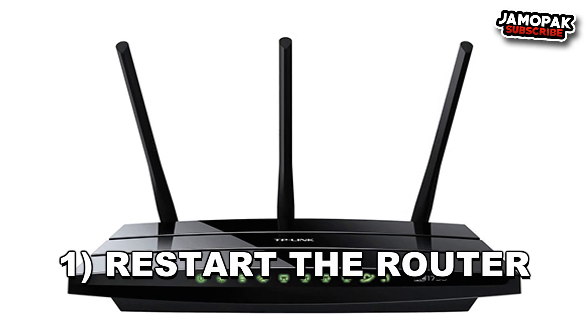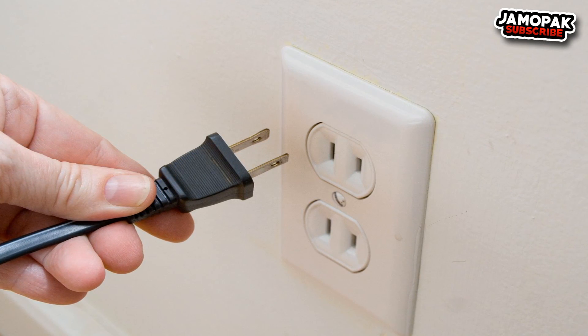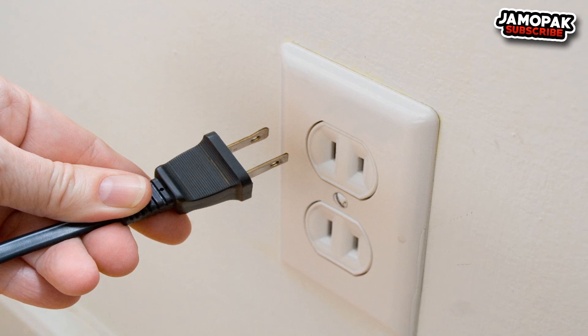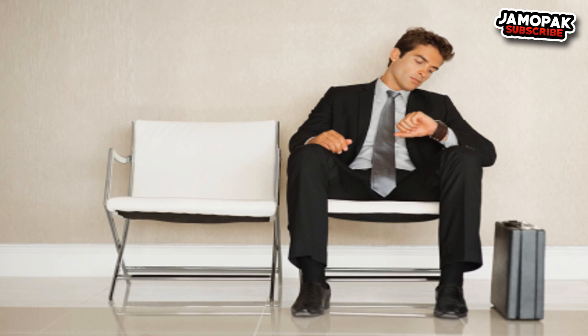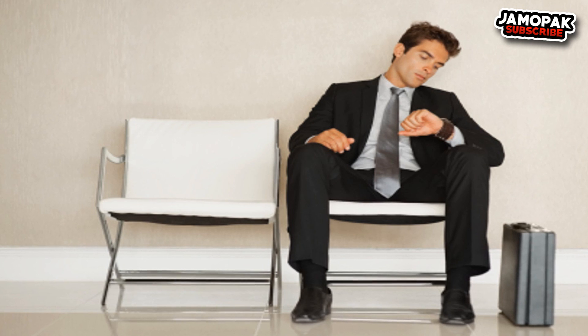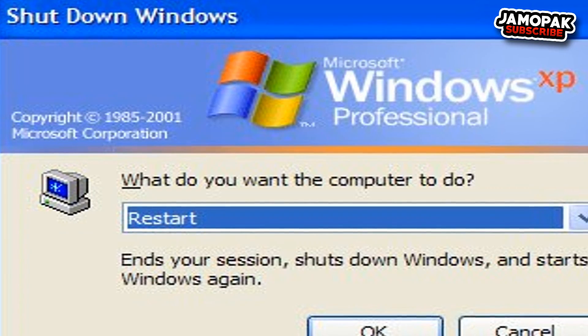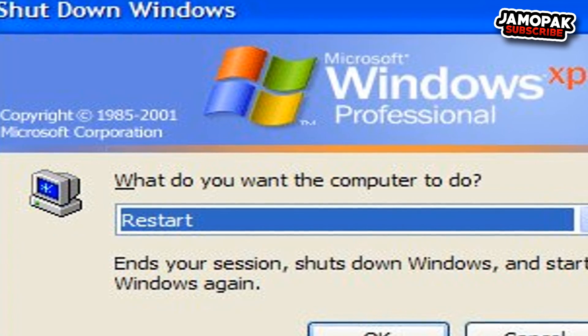Number 1: Restart the Router. This fix works in many situations and it could fix slow Wi-Fi as well. Just turn off the router for around 30 seconds and then turn it back on. Most routers have a power switch at the back, or you can unplug the adapter. Once restarted, wait at least 1 minute before using it again. You can also restart the device connected to the Wi-Fi, as the device itself could be the cause of the issue.